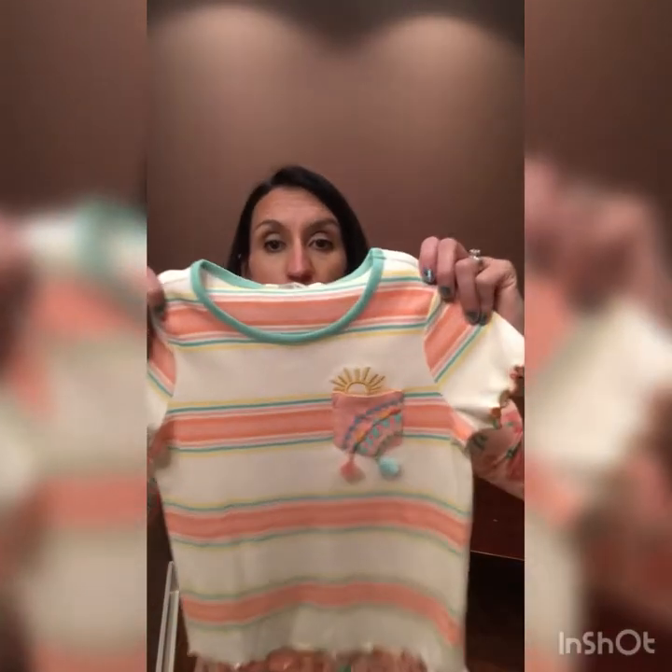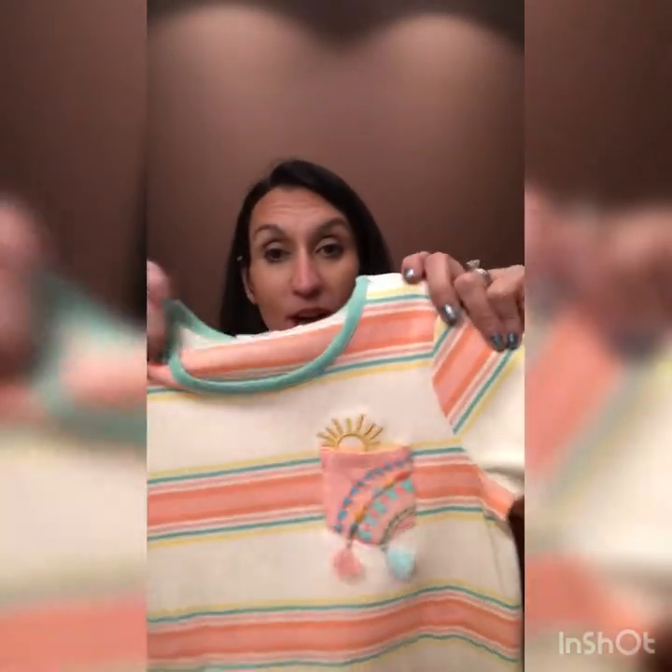The next one — Ready for the Parade Tee — it's $34. It has that same kind of pocket detailing that the women's pajamas had, with the little sunshine. It's so soft and has little ruffled edges on the bottom and the sleeves.